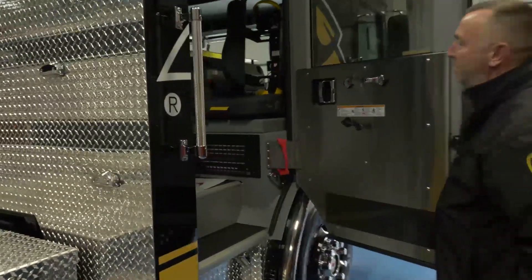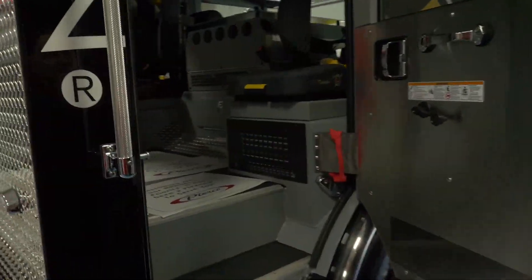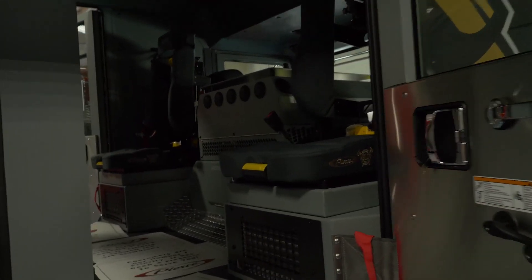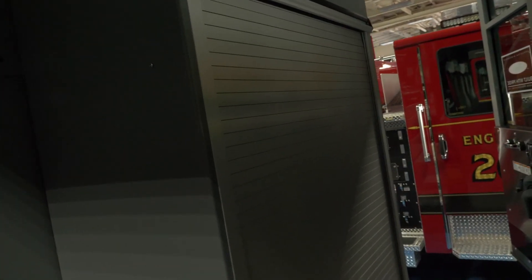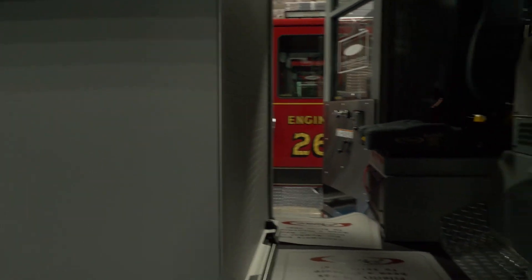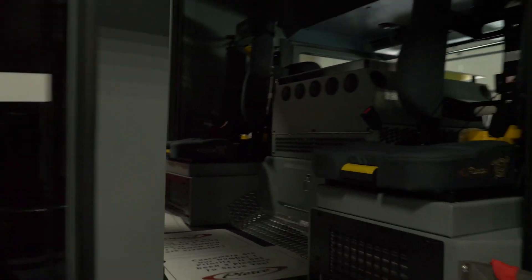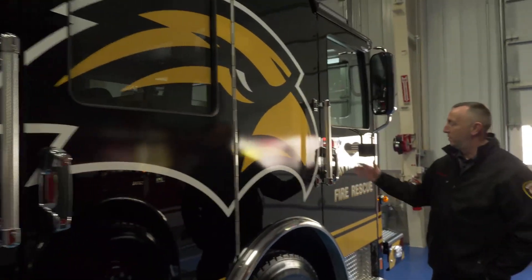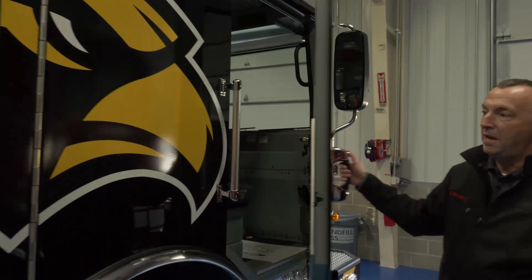One thing I didn't mention on the other side is the big compartment in the middle. That will hold our medical bag, medical supplies, AED, air monitoring system, and any batteries we need for extrication tools, fan, or other battery-powered tools. We also have the Eagle logo on this side as well — it really makes it stand out.